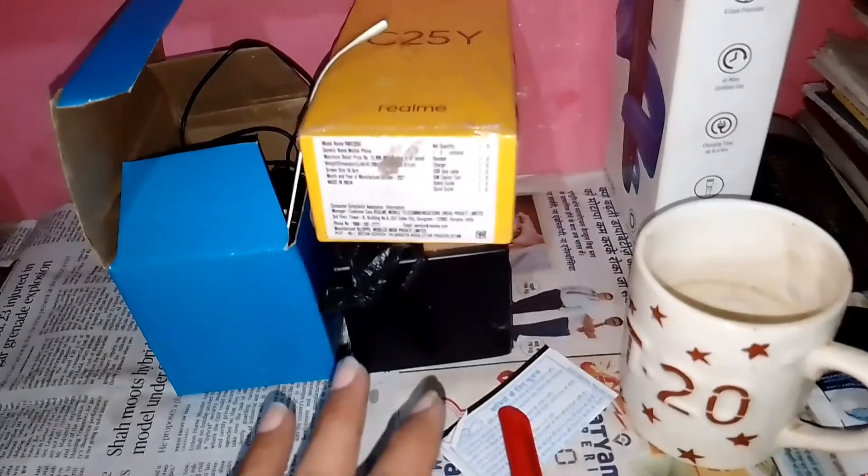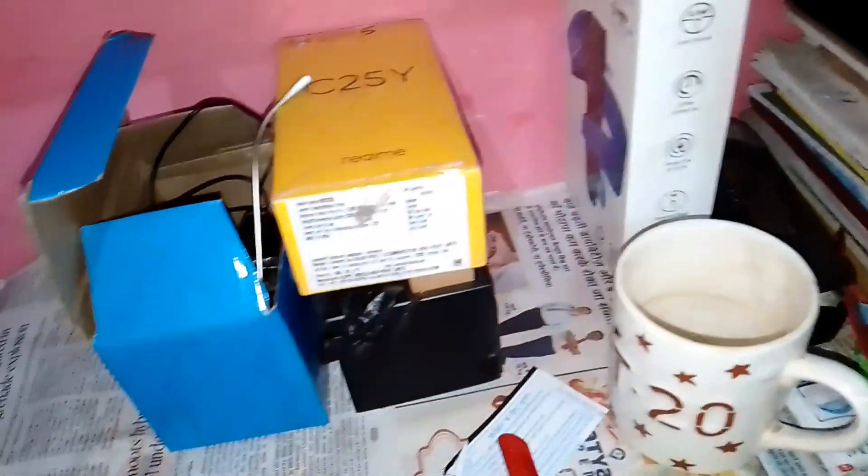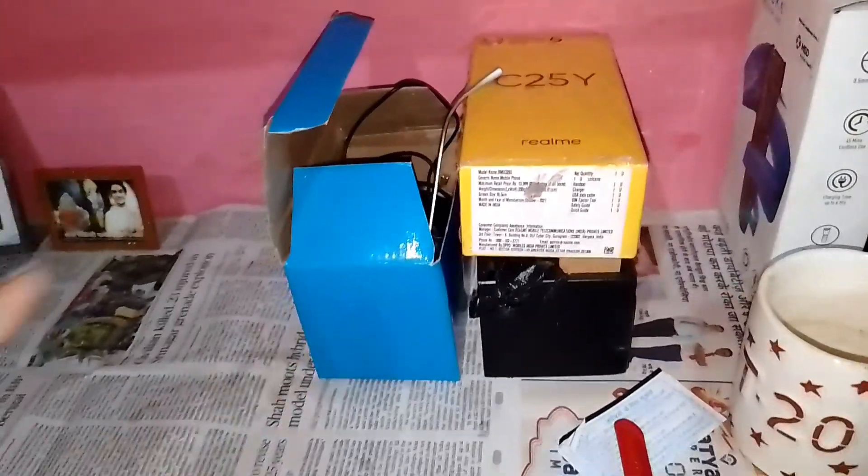This is my YouTube setup. You can see my books here — these are my study books. And this is the Gorilla tripod, this is the tripod stand.